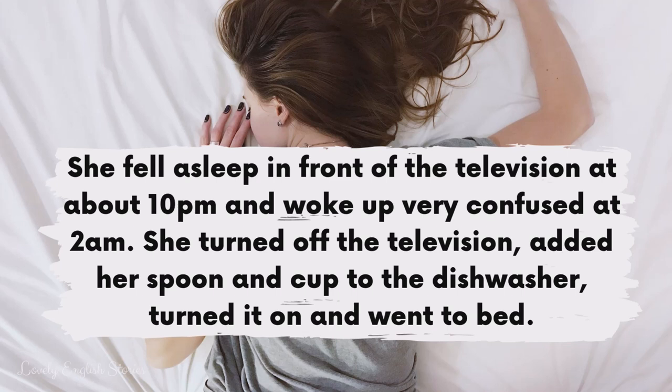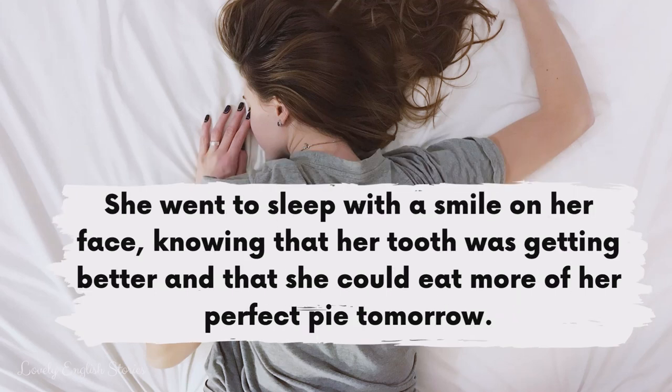She turned off the television, added her spoon and cup to the dishwasher, turned it on and went to bed. She went to sleep with a smile on her face knowing that her tooth was getting better and that she could eat more of her perfect pie tomorrow.